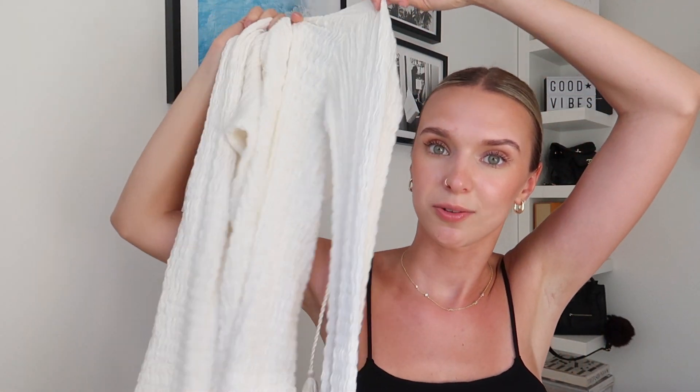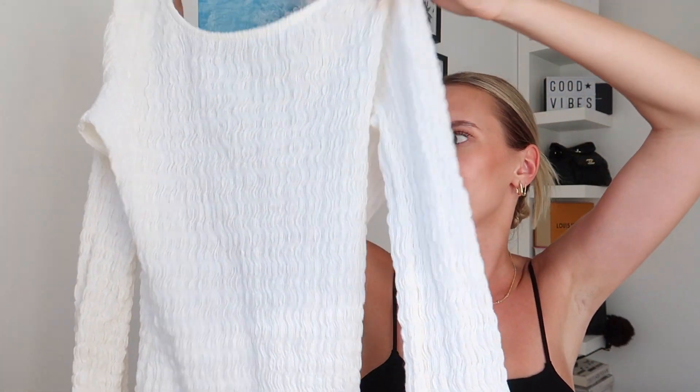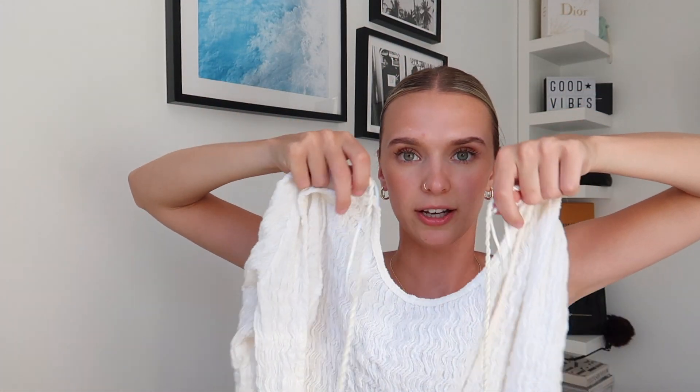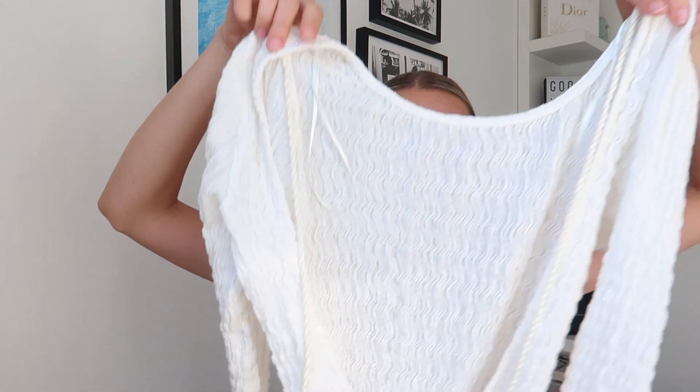Also from Pull & Bear, I got this stunning long-sleeve ruched dress. I love it so much. I bought it with the intention of wearing it as a swimsuit cover-up, but it was too hot for that since it's long-sleeve. It's still really cute — you just need to wear nude underwear with it. It's backless and you tie the two strings together at the back. I got it in size small and it fits really well.